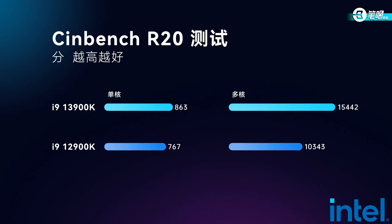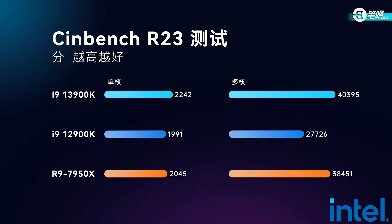Okay, first, Cinebench R20. The i9-13900K scored 15,442 in multi-core — a big improvement over 12th gen, since E-cores have doubled along with an upgrade in P-Core clock speed. Single core reached 863. Comparing with AMD platforms, we tested it in Cinebench R23: single core 2,242, multi-core 40,395. Overall performance is better than 12th gen and AMD Ryzen 9 7950X.